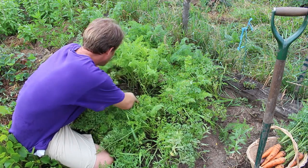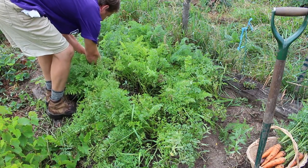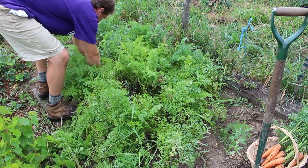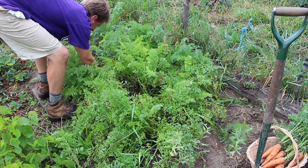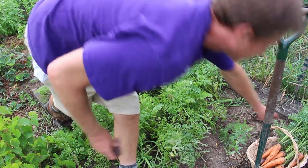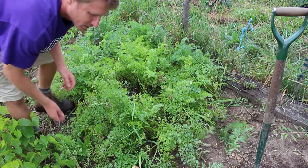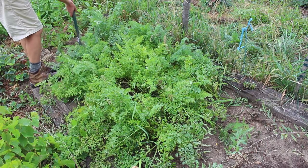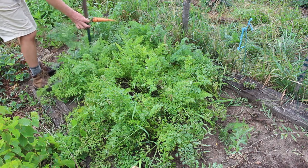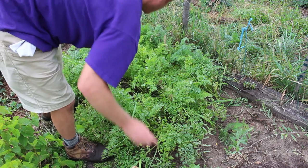I'm going to look here and find where there might be some good carrots. Sometimes I like to just yank them, and sometimes that's what happens — you have to dig around them. This one actually is going to be ugly; it's a great example. But I did already harvest some before I decided to do a little video, and those ones look nice. There's a good one — look at that, perfect carrot.